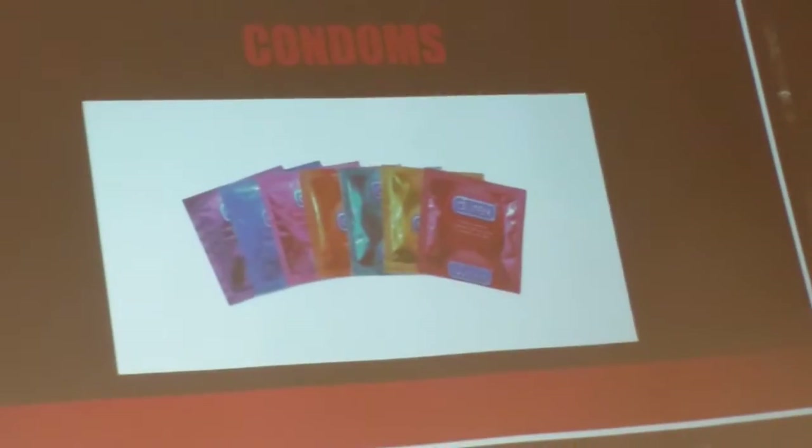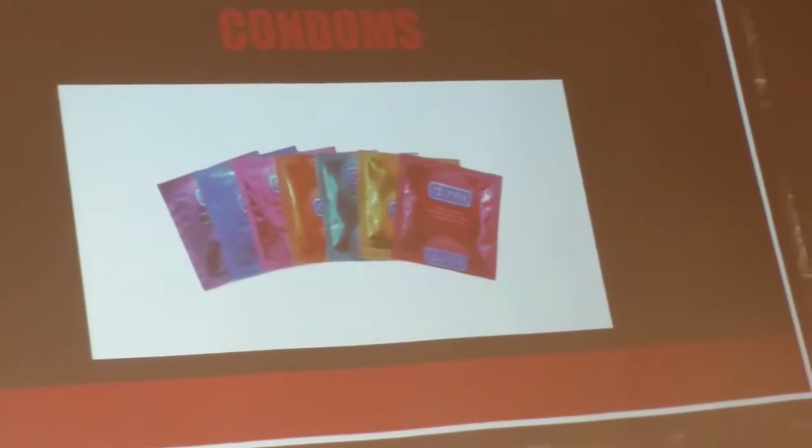Condoms go on the penis. They're made of latex or plastic and they also prevent sexually transmitted diseases. As you can see, they come in really pretty colors, different sizes, and different tastes. You can also wear these with any other form of birth control to prevent pregnancy.